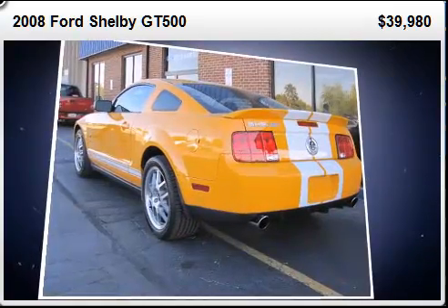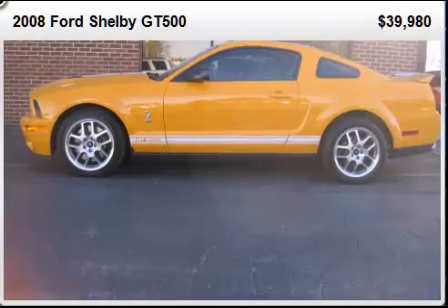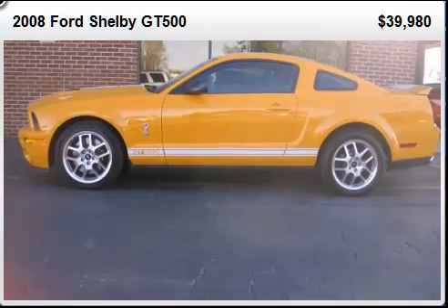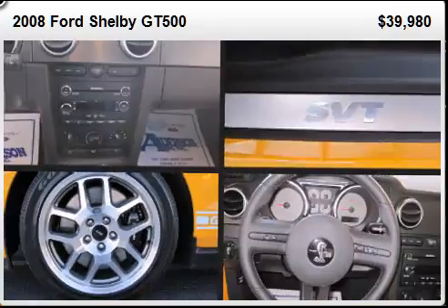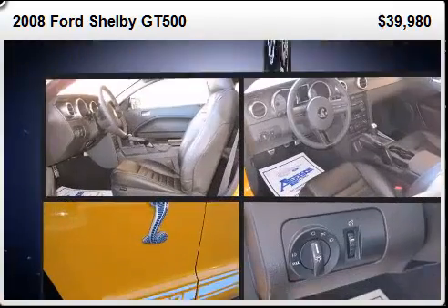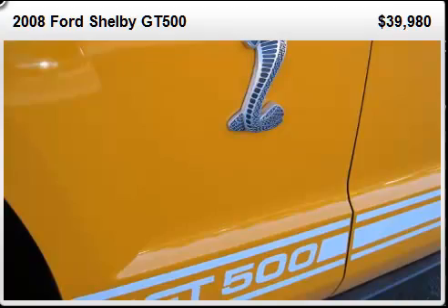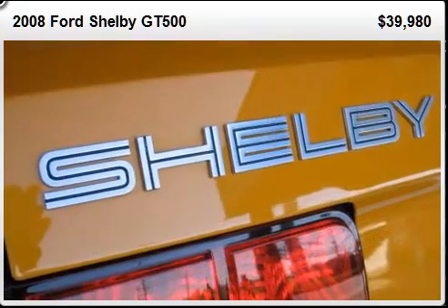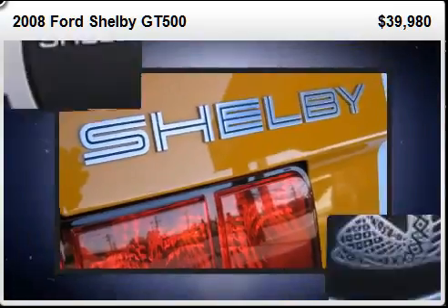Top features include front fog lights, power door mirrors, remote keyless entry, and power windows. Ford ensures the safety and security of its passengers with equipment such as dual front impact airbags with occupant-sensing airbag, front-side impact airbags, traction control, a panic alarm, and four-wheel disc brakes with ABS.